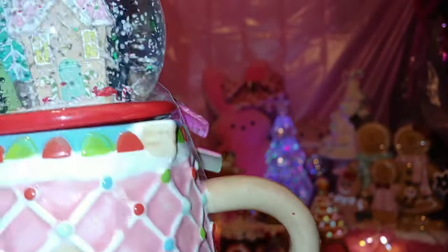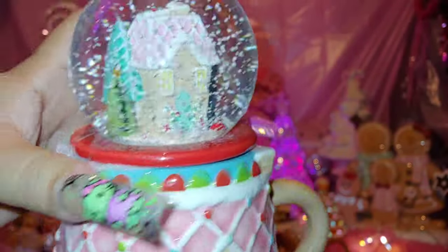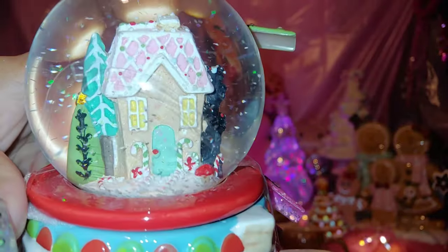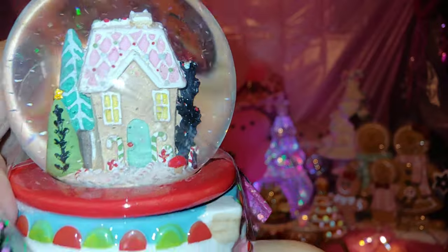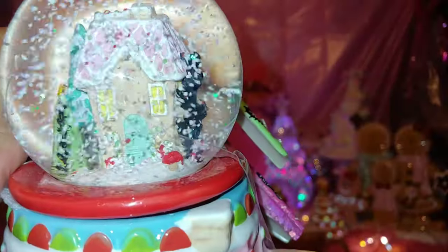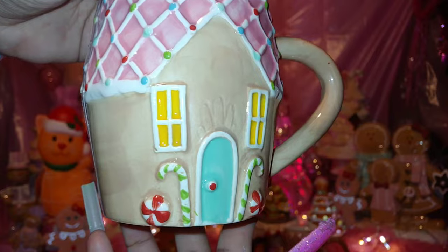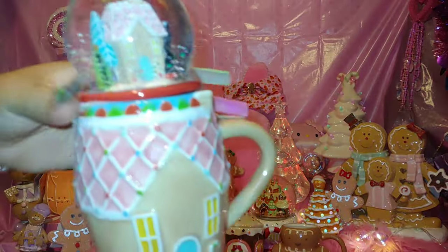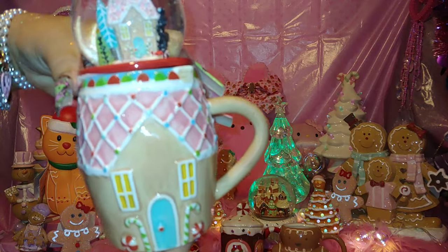It's so beautiful — I wonder if one day they'll make a musical mug. It's never enough gingerbread, right? That's the way I feel. It's one of my favorite mugs for 2023.